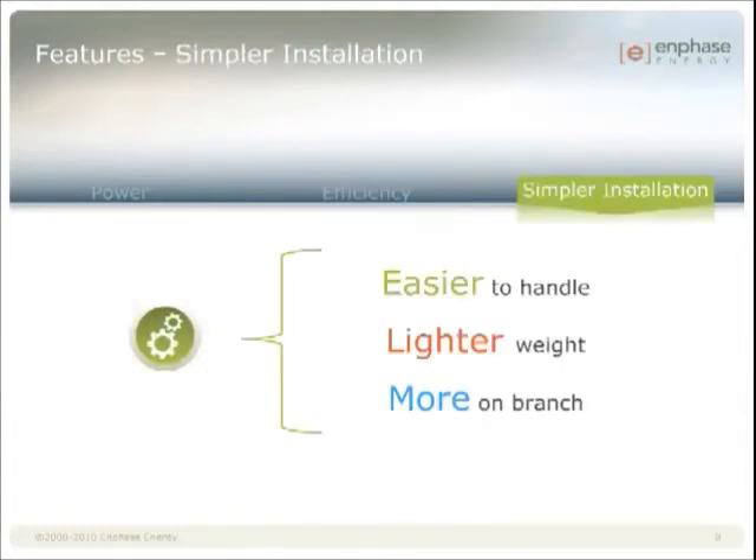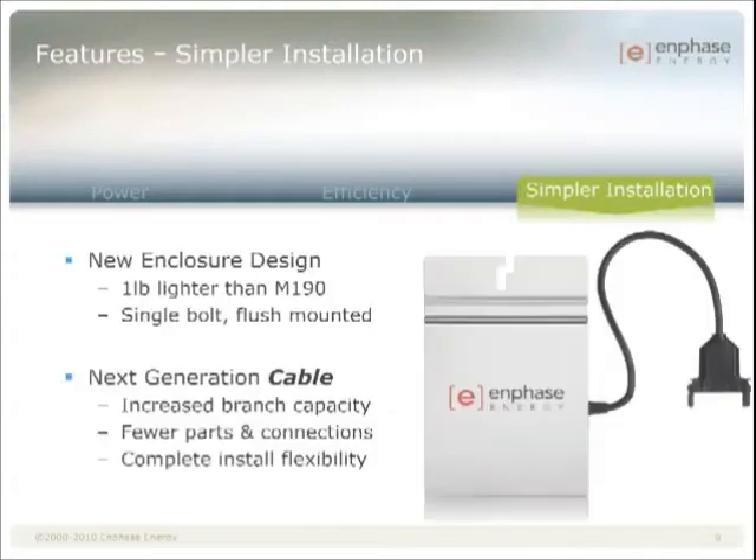We're reducing the size and weight of our inverters, which also allows us to innovate the handling and install process for greater efficiency and cost savings. Specifically, we've taken an entire pound off the inverter, which allows us to use a single mounting bolt. We designed it to be a flush mount and added a wire channel to make installing the grounding wire easier. We also created a next generation cabling system that combines the simplicity of the M190 cabling with the cost savings of the D380 cabling.